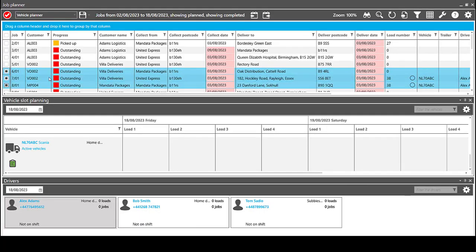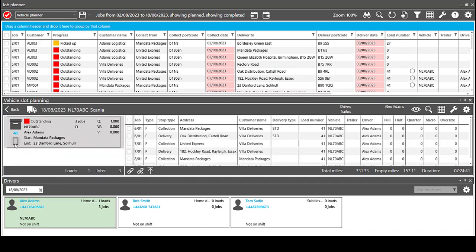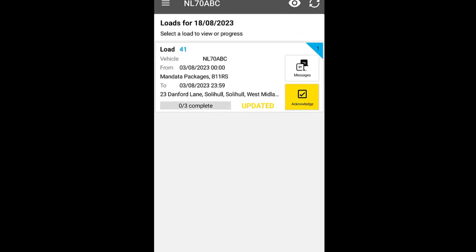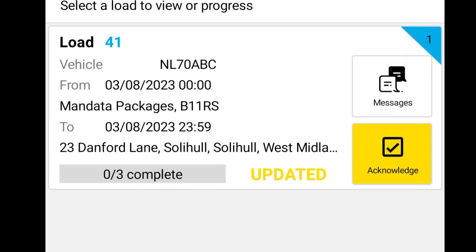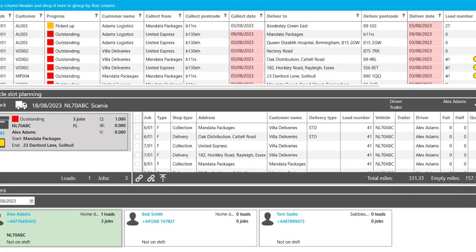Planners create a job in their TMS, select a vehicle and driver, and send the job to that driver's Manifest app. The driver acknowledges the new load received, which syncs back to the TMS to let the planner know.